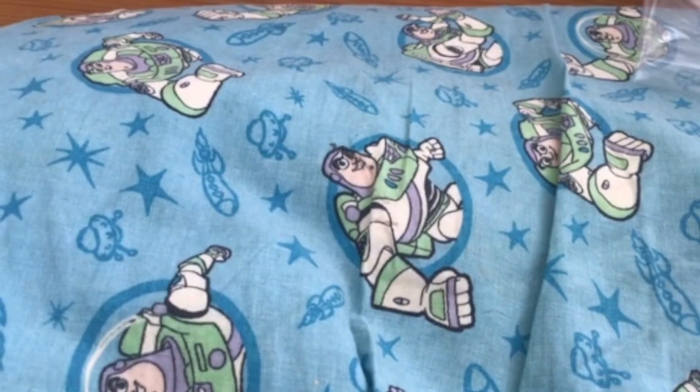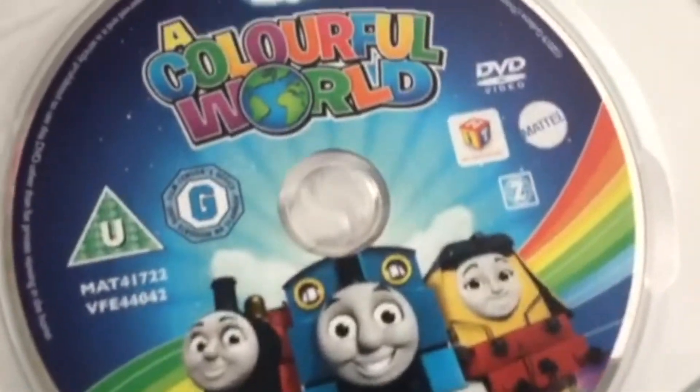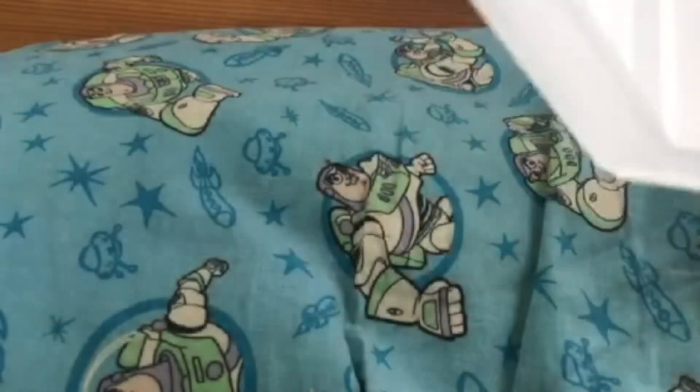It doesn't have a pamphlet unfortunately, but it does have artwork on the disc. And it's the really good quality UK cases where they don't have the recycle symbol cut out.